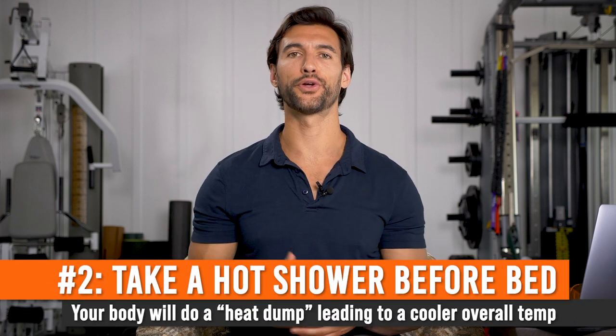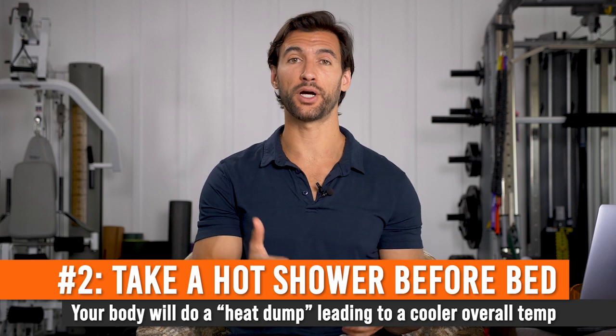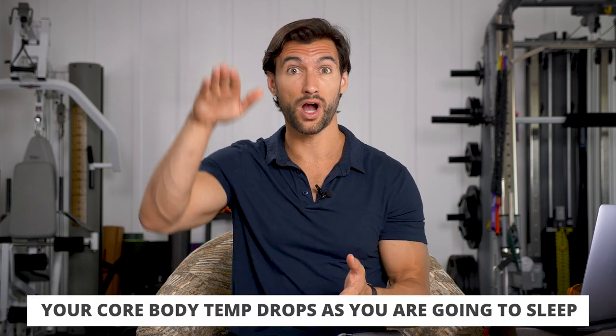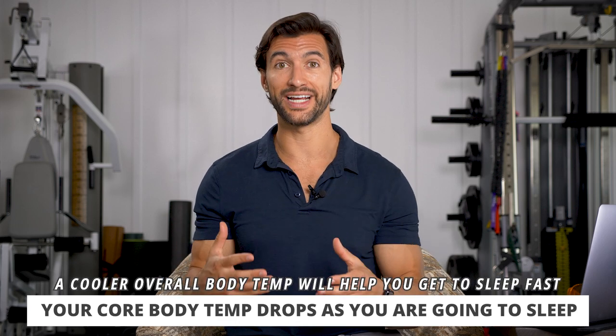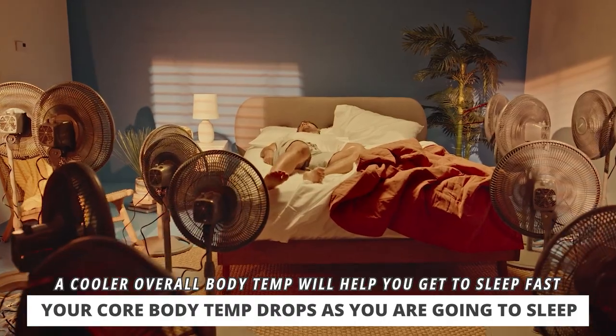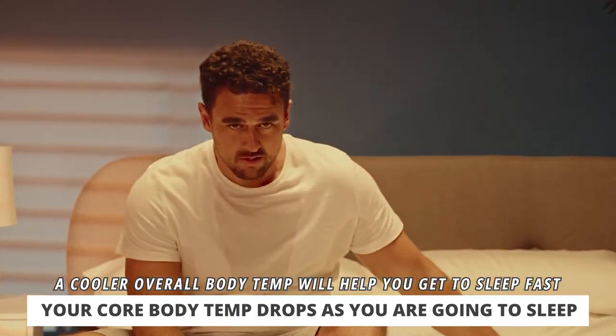Sleep hack number two is to take a hot shower or hot bath around one hour before you go to sleep. This may sound counterintuitive, because you may know that as we're getting to sleep our core temperature is actually dropping — we want to be in a slower metabolic state with a cooler body. We've all experienced the converse: a hot summer night, we're hot in bed, sticky, rolling around, can't fall asleep because we're too hot.